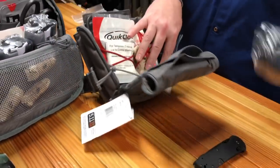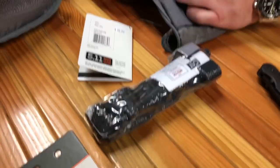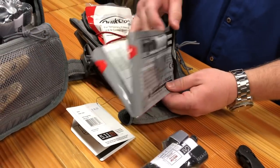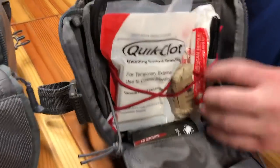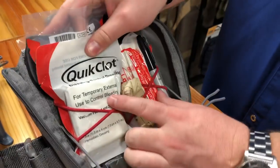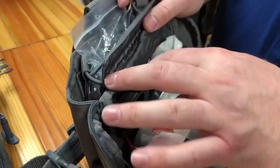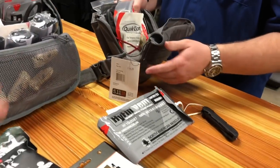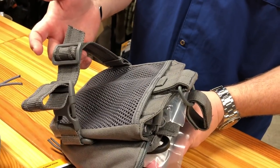This whole thing folds out. You're gonna have tourniquets, chest seals — so for any puncture wounds of the chest cavity you can actually seal those up until you can get help. Gloves, compression bandages, rolled gauze, QuikClot — same thing we talked about in the trauma pack — and shears. It's all in a convenient, nice little package.